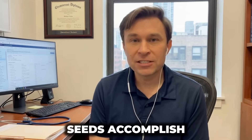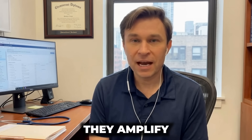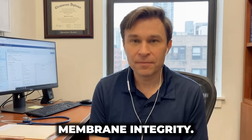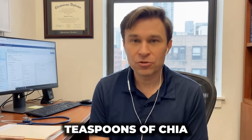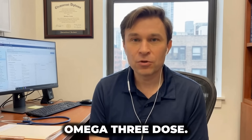So chia seeds accomplish far more than creating fullness: they amplify natural GLP-1 secretion, nourish beneficial intestinal bacteria, strengthen mitochondrial membrane integrity, and enhance cellular fat oxidation capacity. The effective dose ranges from one to two teaspoons of chia seeds, delivering approximately 10 grams of fiber plus a substantial omega-3 dose.